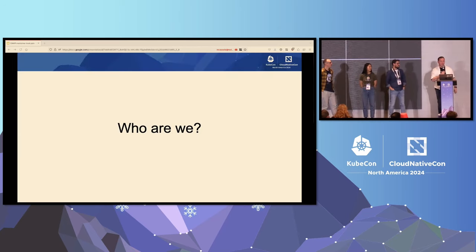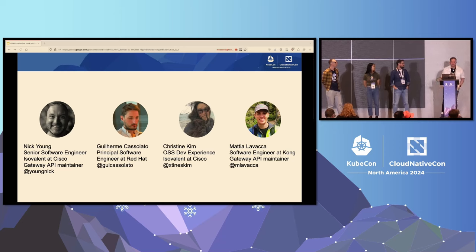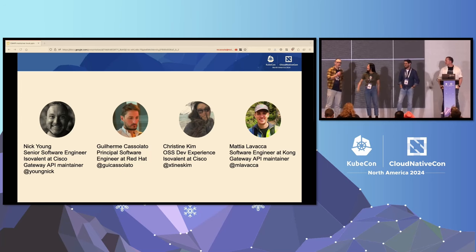Most importantly, who are we? My name is Nick Young. I'm a senior software engineer at Isovalon at Cisco, and I'm one of the four Gateway API maintainers. And I'm Guy. I'm a software engineer at Red Hat, and I'm also part of the Gateway API team. I'm Christine Kim. I also work at Isovalon at Cisco. I focus primarily around open source dev experience, so I care about your pain. And I'm Mattia Lavacca. I'm a software engineer working at Kong, and I'm a Gateway API maintainer.